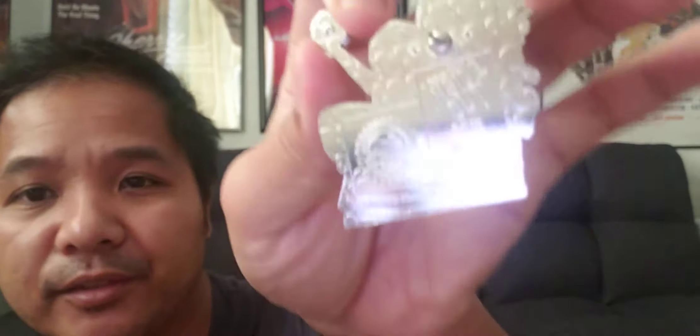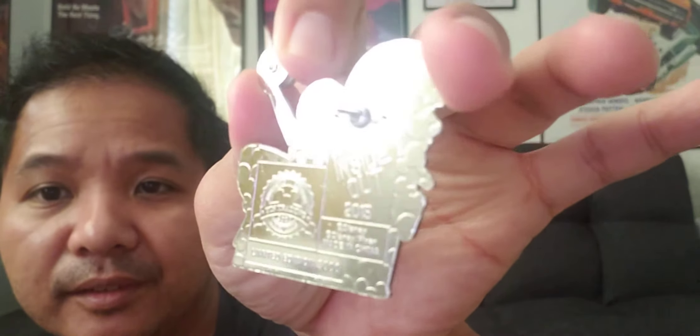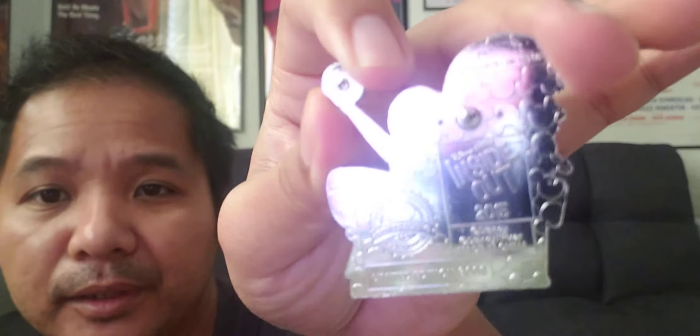I don't know how limited these are, let me check. The Inside Out pin has a limited number of 3,000 — I don't know if you can see that, but it says 3,000. And then the other one, the Vanellope pin, is limited to 4,000.